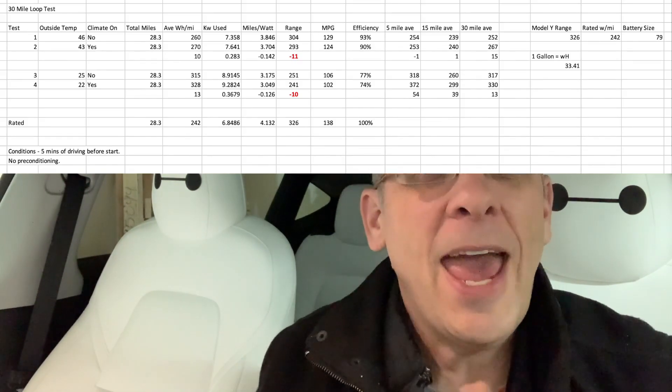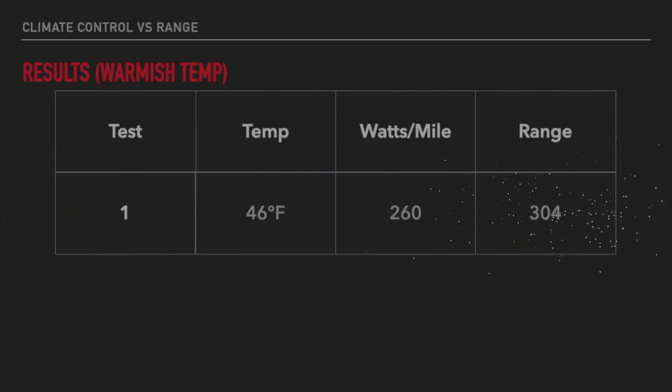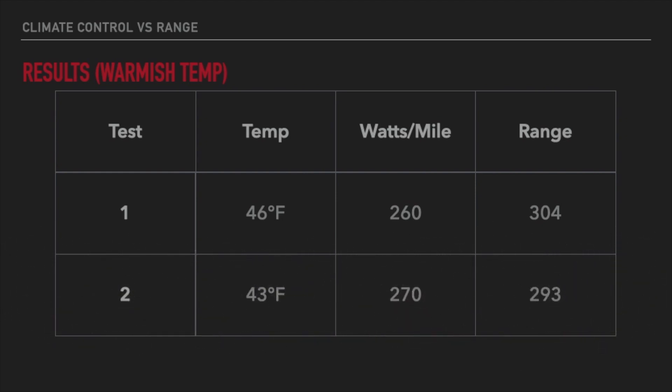In tests one and two I ran at about 45 degrees Fahrenheit on my 30-mile loop. Test one — without climate controls — pulled about 260 watts per mile, which works out to roughly 304 miles of total range for the Model Y from zero to 100 percent. Test two was the same route with the cabin heat on, and it pulled 270 watts per mile, equating to about 293 miles of range.